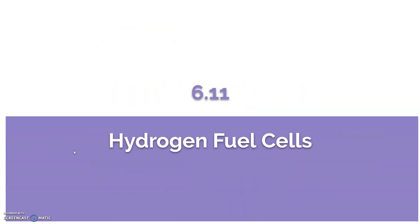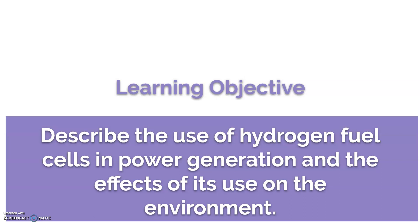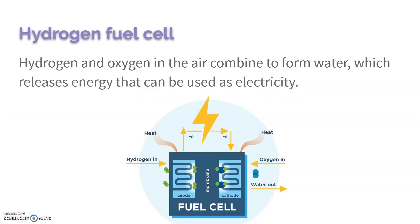In 6.11 we're going to talk about hydrogen fuel. As always, we need to know how it's used and the effects it has on the environment. It basically comes down to the combination of hydrogen and oxygen, which creates a lot of heat and energy that can then be harnessed to create electricity. The only byproduct is water, because oxygen comes in from the outside environment.